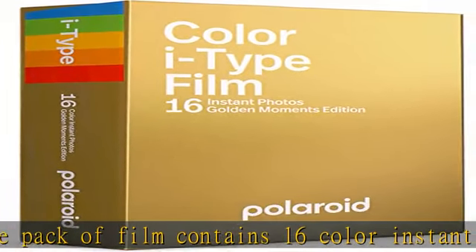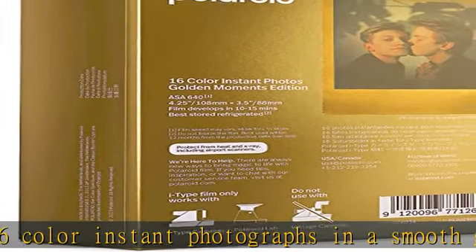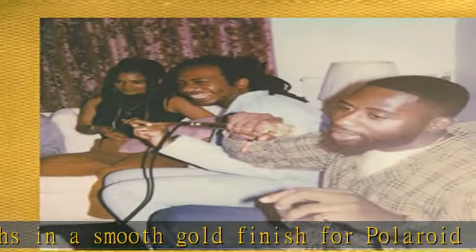Develop: all photos appear blank at first. Photos develop within 15 minutes. Shield photos from the light and place them face down as they develop.